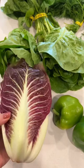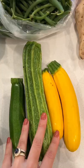And then some green bell peppers, more summer squash, green beans, and dill and parsley for herbs.